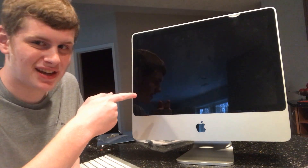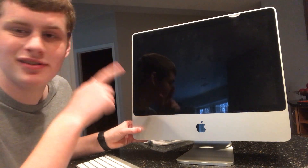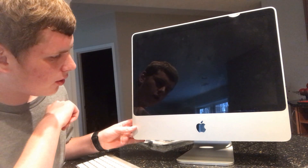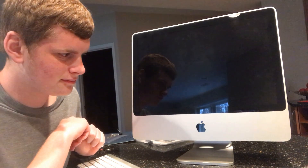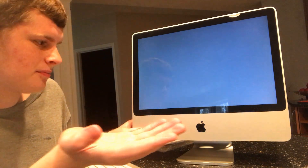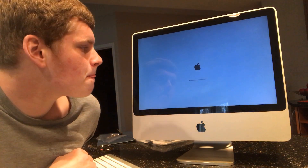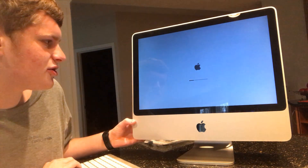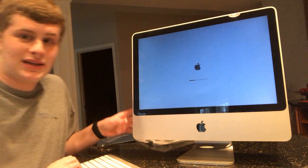I'm back with this guy here. This is a 2008 iMac, and this one doesn't get anything higher than Mac OS X El Capitan. Let's boot this guy up. So this guy is now booting into OS X. It is a Core 2 Duo machine with an ATI graphics card.